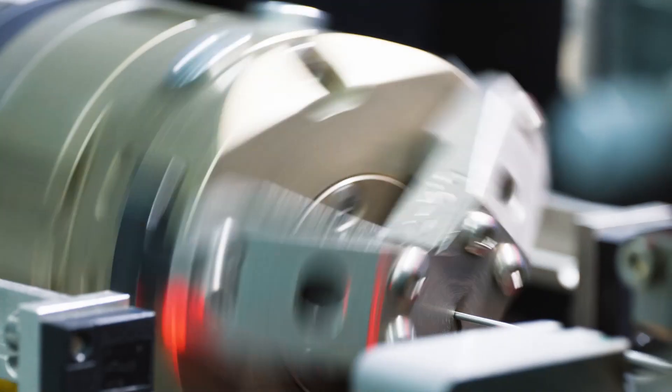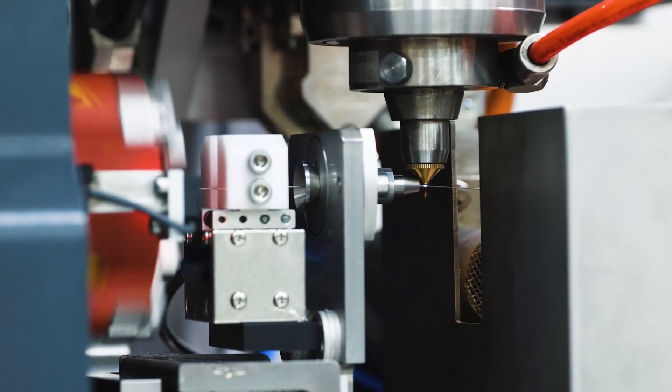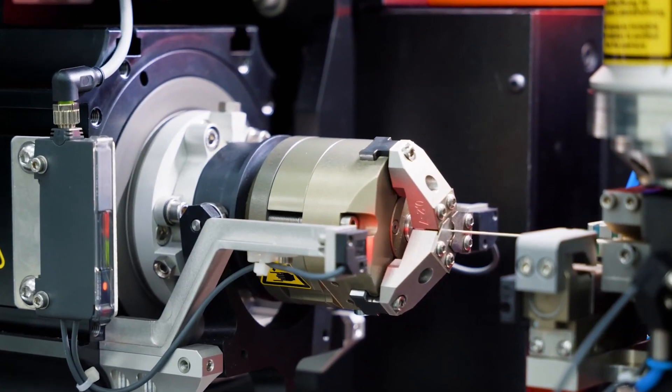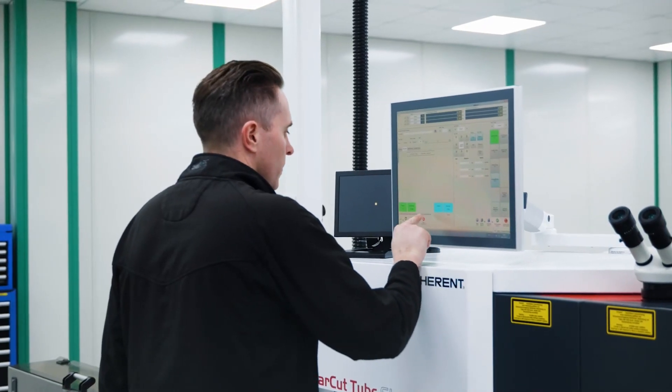Lasers gave us more accuracy, better precision, faster speeds for production, reducing cycle times. We've recently moved to femto lasers on some of our cutters. We have a hybrid laser cutting machine which has a combination of fiber and femto laser, so we can switch between the two.